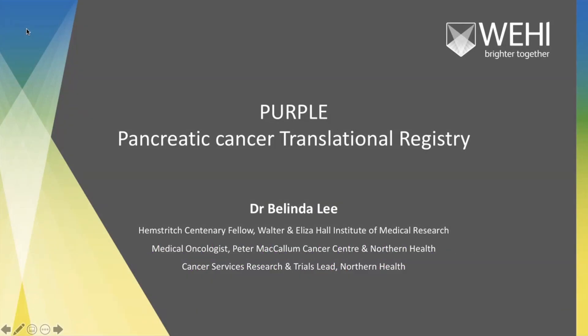As introduced, I'm Dr. Belinda Lee. I'm a medical oncologist. I work at the Peter MacCallum Cancer Centre and at Northern Health. I'm also the Centenary Research Fellow at the Walter and Eliza Hall Institute where I do my medical research, and I'll be talking today about the Purple Pancreatic Cancer Translational Registry.